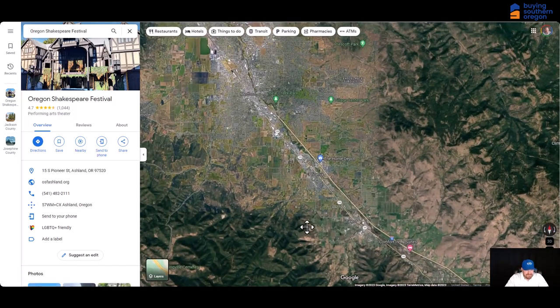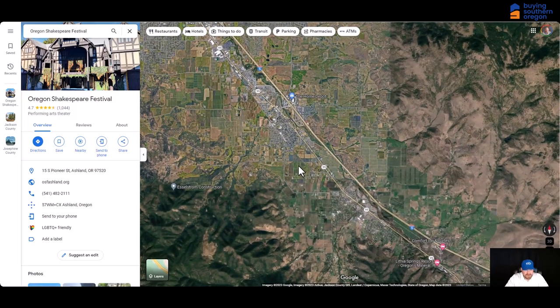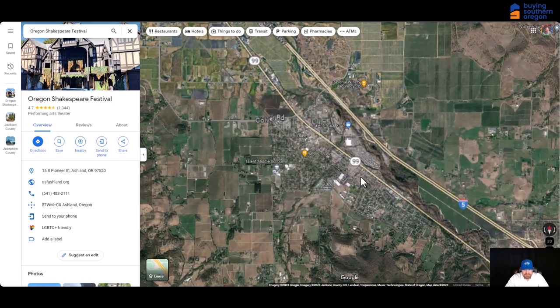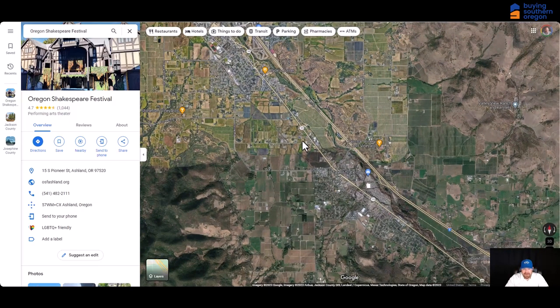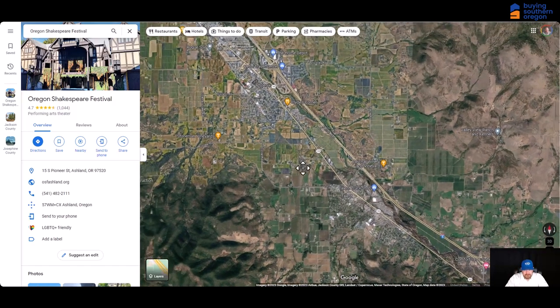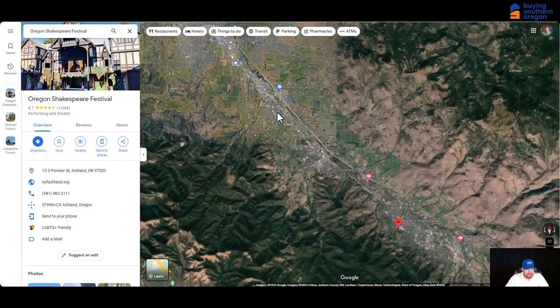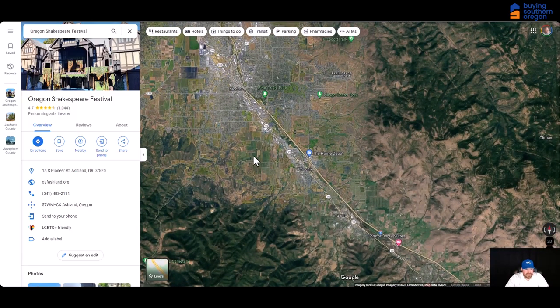Just north of Ashland is Phoenix and Talent — two little towns that are suburbs in between Medford and Ashland. They're known for being more affordable but really close to Ashland, so you get to enjoy those amenities without paying the higher prices. Talent is also known for a big fire that came through in 2021 that destroyed 2,600 homes. It started on the Greenway and burned up through here, destroying a lot of Talent and even Phoenix. Now there's a lot of rebuilding going on — lots of newer homes in an area that's convenient for accessing Ashland or Medford and tends to be pretty reasonably priced.